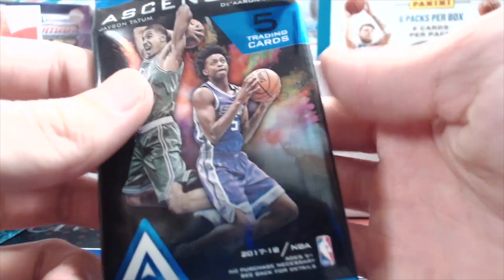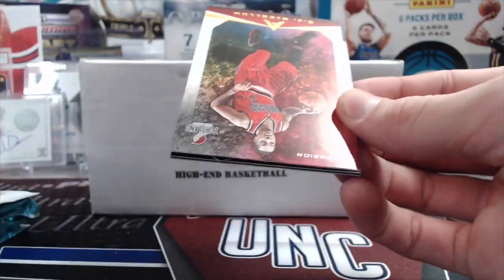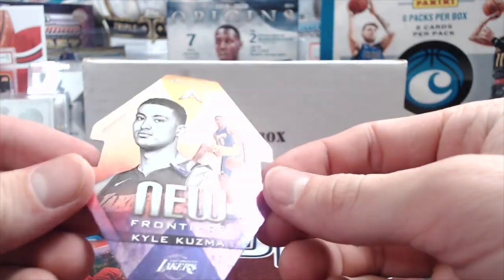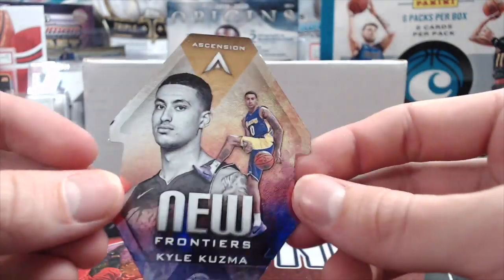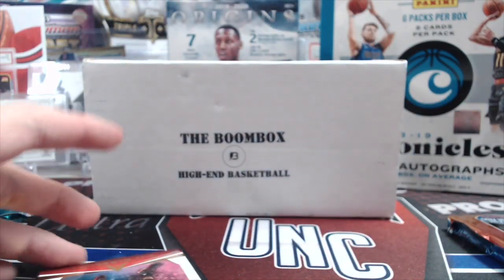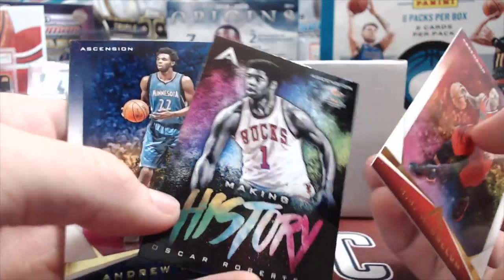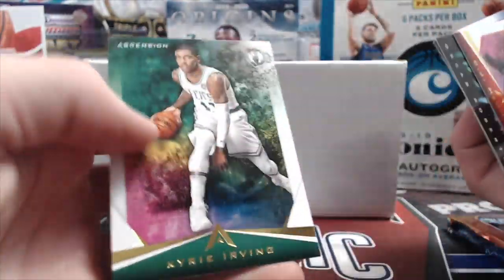They made it last year in retail — Ascensions. They didn't make it all in hobby. Oh, that's pretty cool — New Frontiers Kyle Kuzma, got little circles in the background. Not numbered but it's a cool-looking card. He's actually been playing super good minutes with the Lakers, doing pretty good. Now he's got his hair bleached. Andrew Wiggins and Kyrie as well.